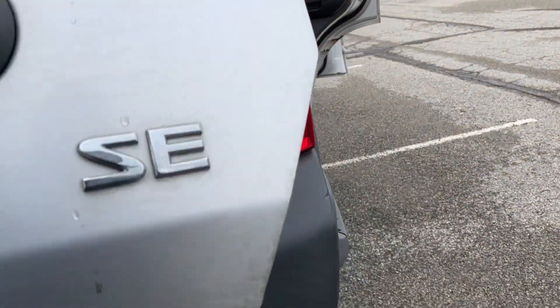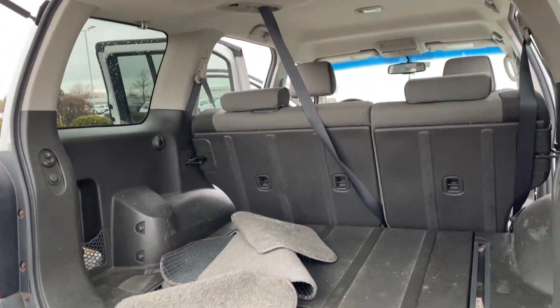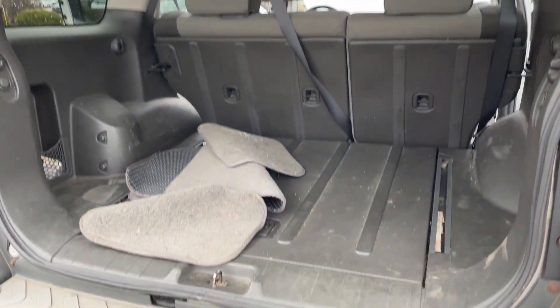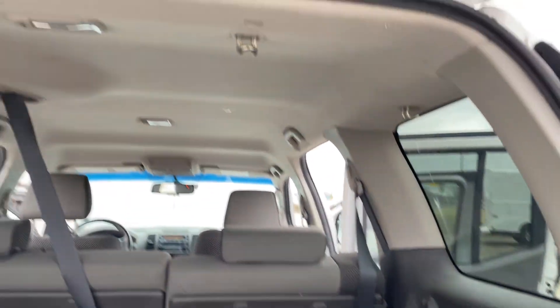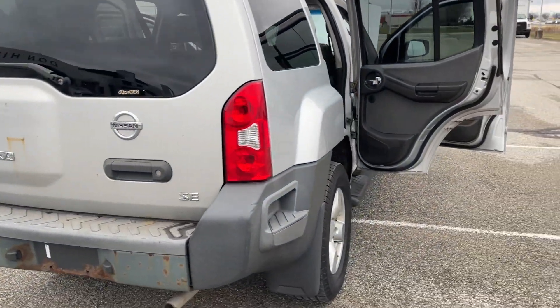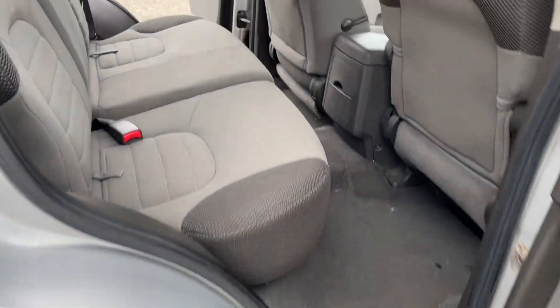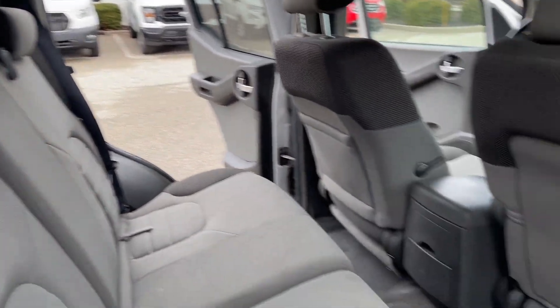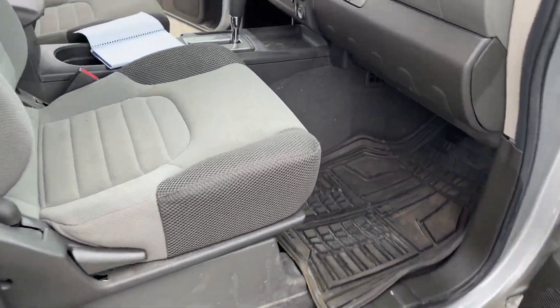The hydraulic on the rear tailgate doesn't want to hold the tailgate up, so I'm holding it with one hand. If I let go of it, automatic down — pretty nice. I'll have this thing cleaned up once the detail team has a chance to get to it.